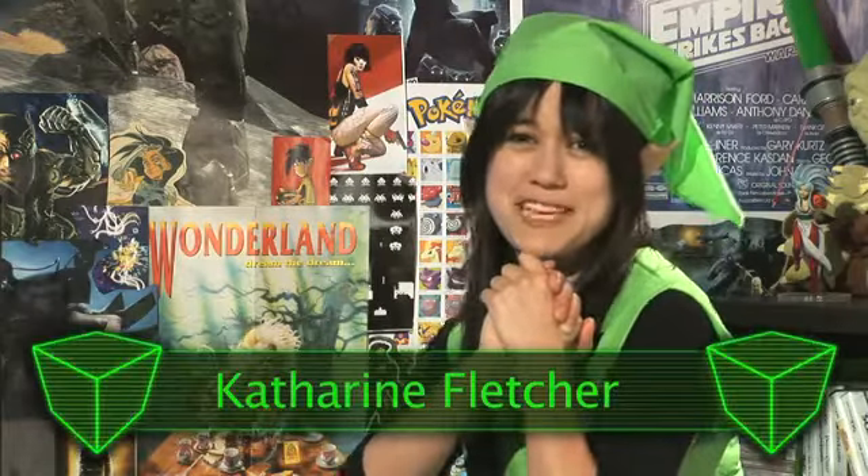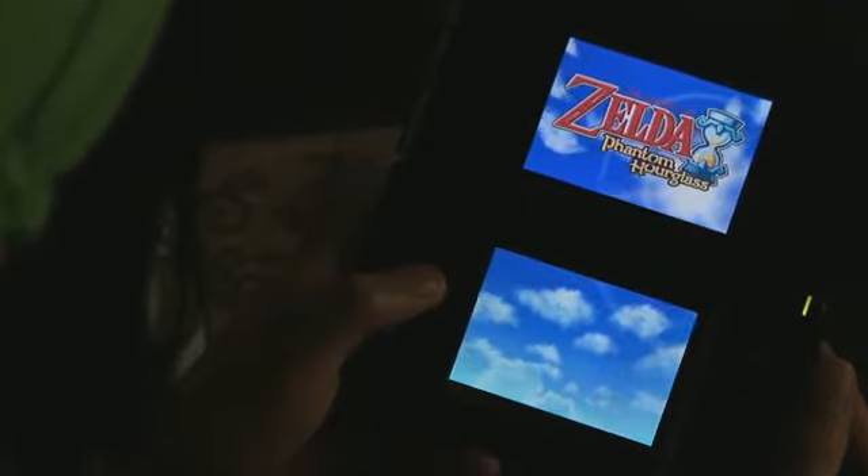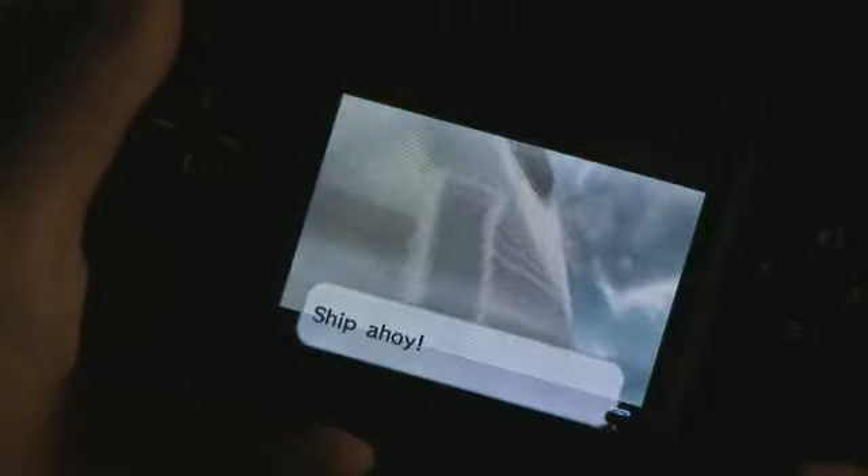Oh, Zelda, Zelda, let me count the ways! The Legend of Zelda: Phantom Hourglass has been one of the most eagerly anticipated titles of the year. The story continues on from The Legend of Zelda: The Wind Waker, which came out on GameCube three years ago.